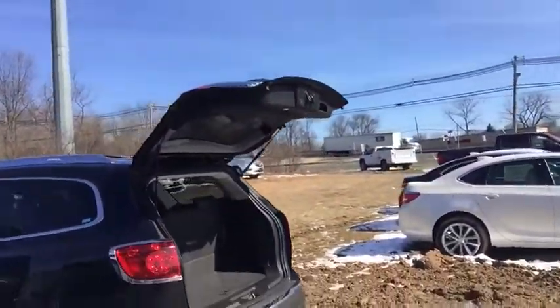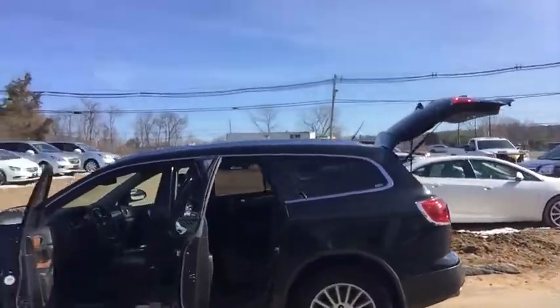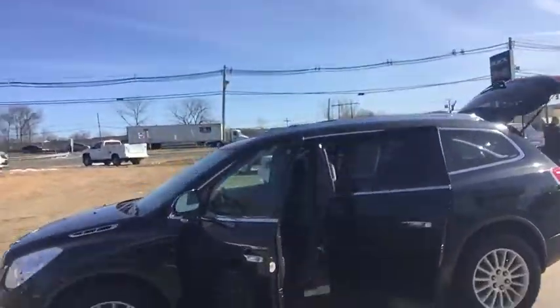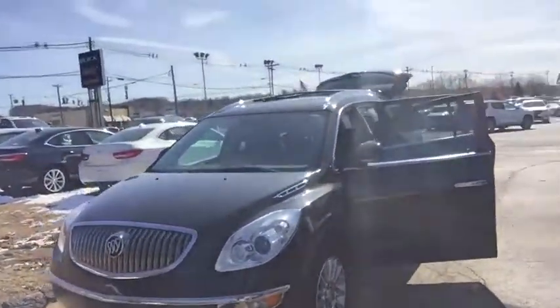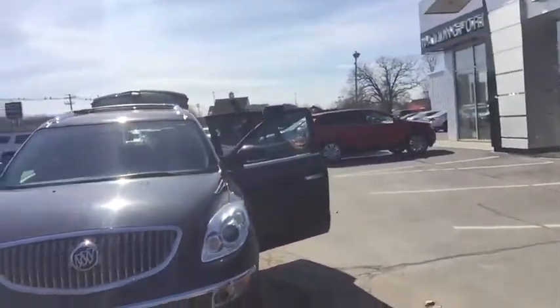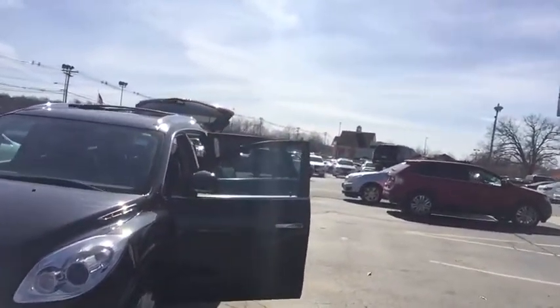I want to thank you for your interest in our 2012 Buick Enclave leather edition. This vehicle was bought here new, serviced here. I sold it new and took it back in on trade. As you can see, the vehicle is in black twilight ebony.